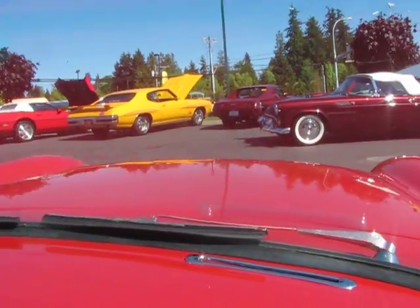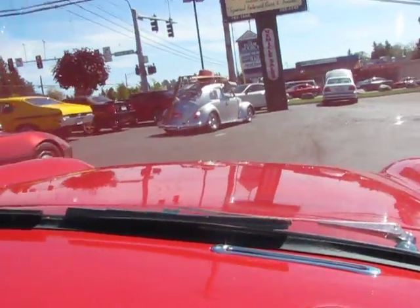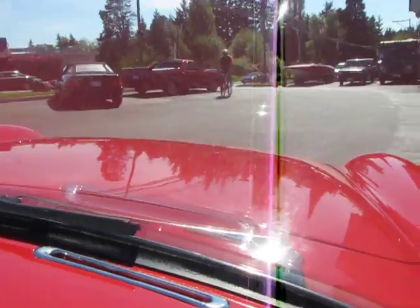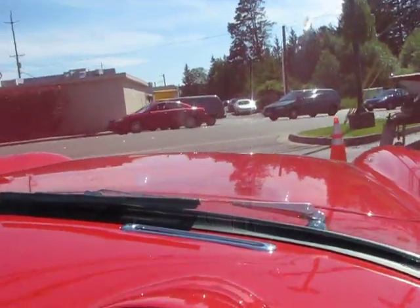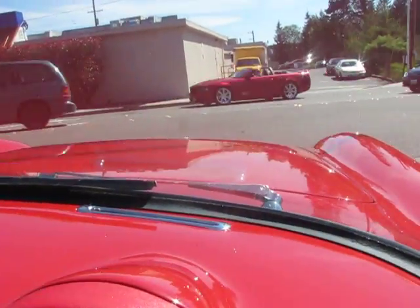Now this baby's been updated from the Blue Flame 6 to a little small block 350. Now I know for collectability's sake, some of you guys are going to say we wrecked it. Well, we didn't. We bought it this way.